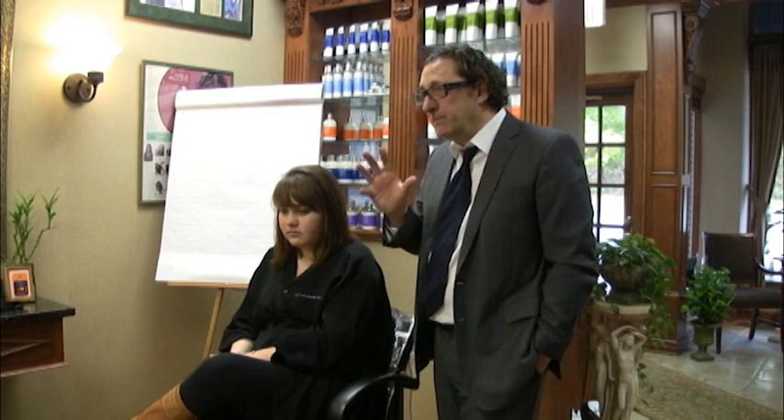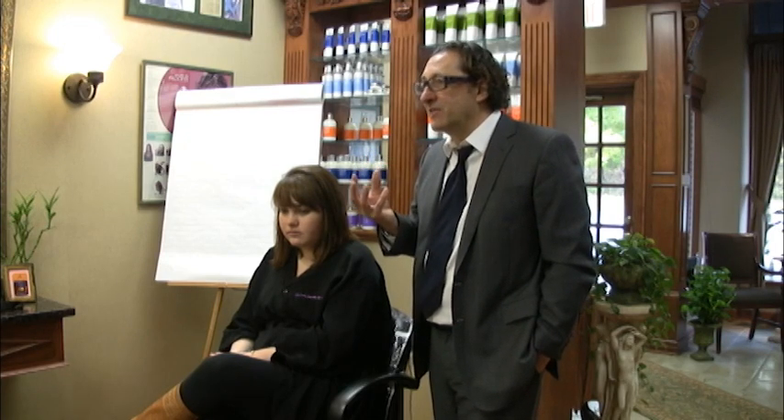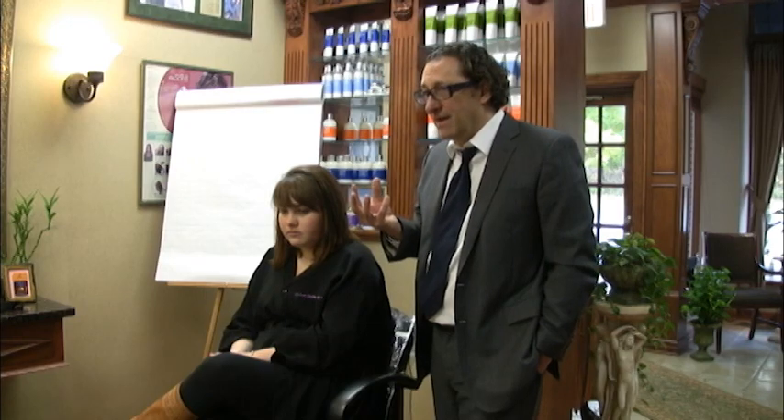There are certain techniques that you need to know in the process of building your hair color client. So that's what I want you to keep in mind today — that this class on contemporary foiling is not the standard way of foiling hair.